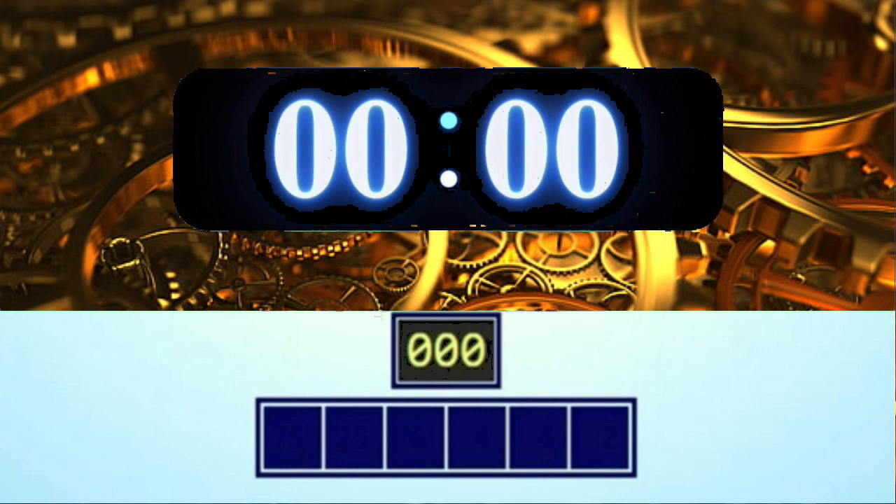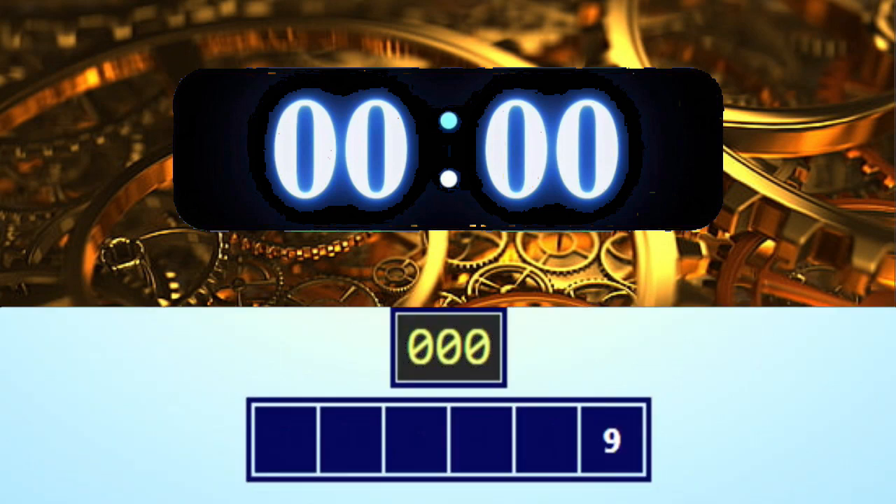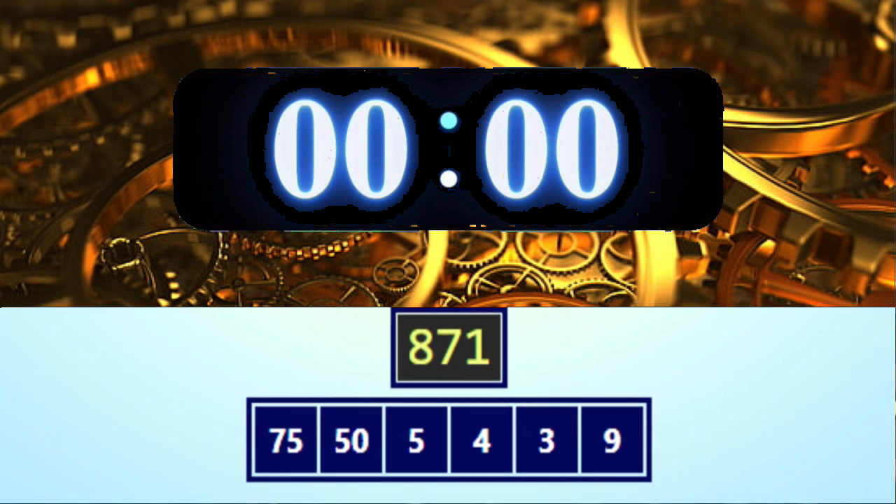Get ready — the numbers are 9, 3, 4, 5, 50, and 75, and the target number is 871. Okay, get ready, go!